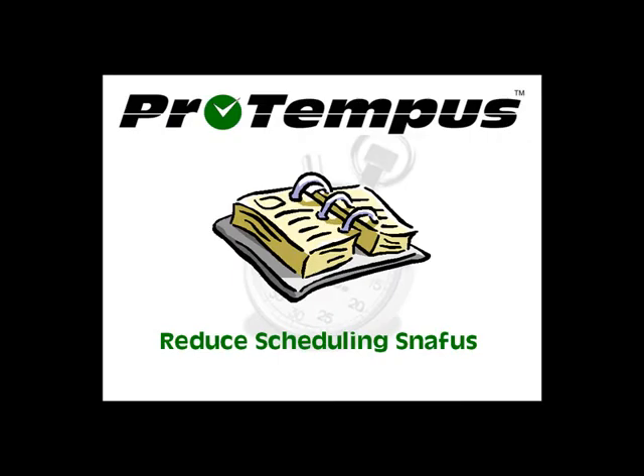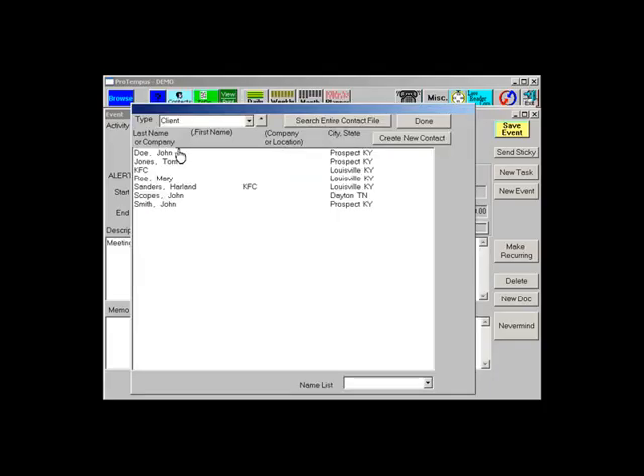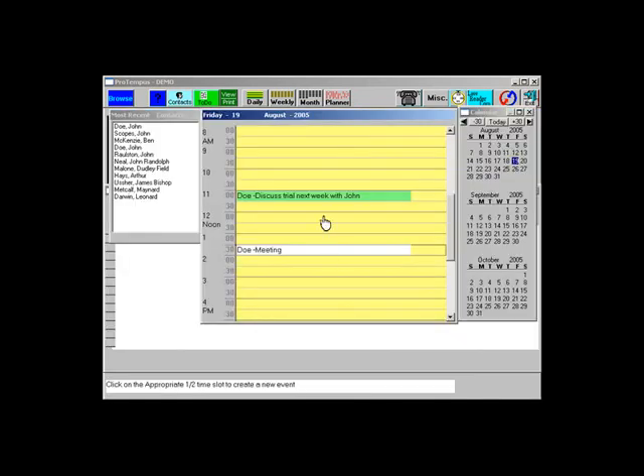Use the ProTempus shared firm calendar to schedule events and to-dos quickly and easily. New scheduled events appear white on your calendar. After you mark an item billable, it appears in green. More green on your calendar means more green in your pocket.